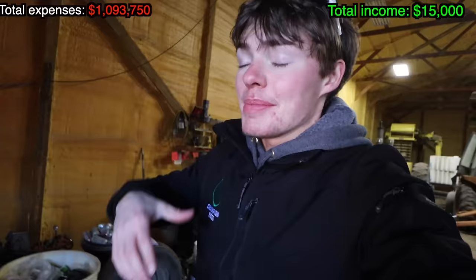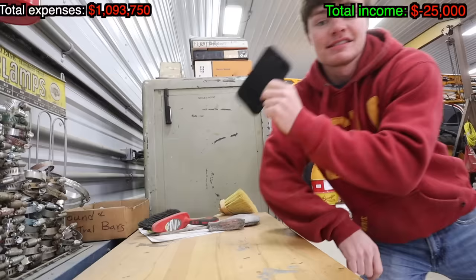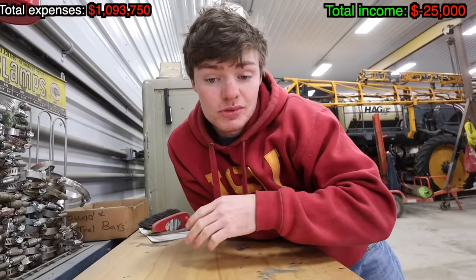Not only is fuel really expensive for us, insurance is too. On the farm, we have crop insurance and property insurance. Between the two, we spend $40,000 a year. And then there's the cell phone — basically couldn't farm without it. Our phones tied with the internet cost us $5,000 a year.